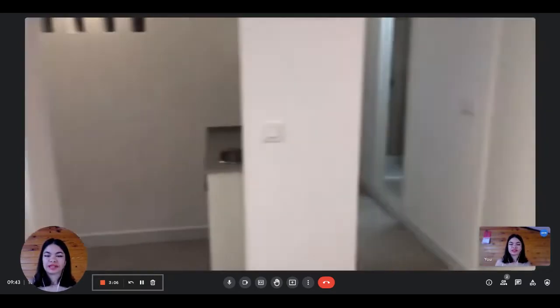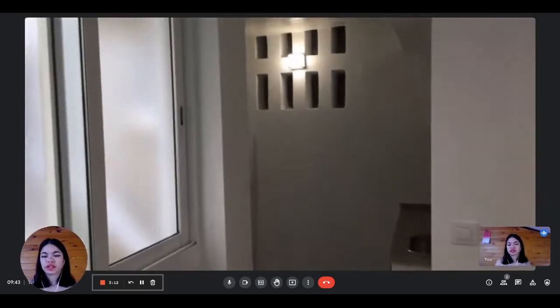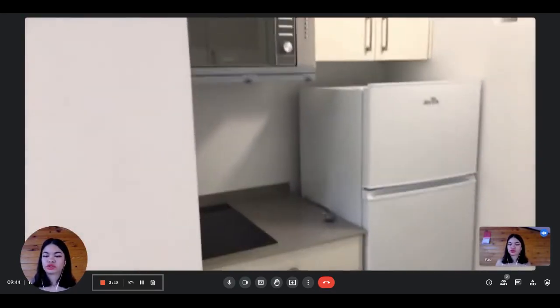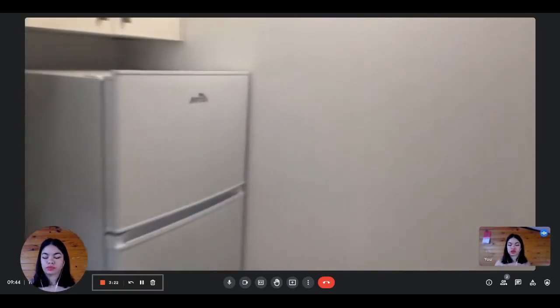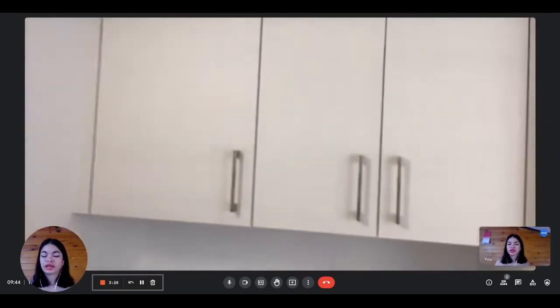You have the wardrobe and the television. And then you have the private kitchen, where you have the fridge with the freezer, the stove, and the microwave. You have a lot of storage above. On the other side, you have the sink with the dishwasher, and some more storage.